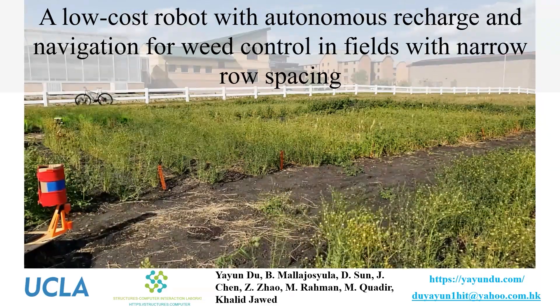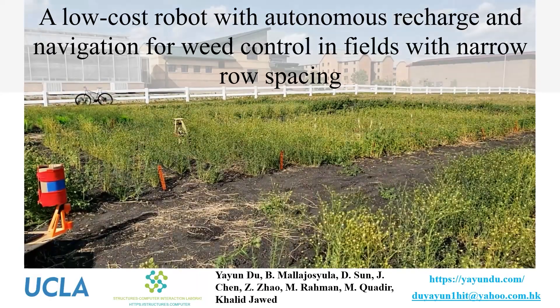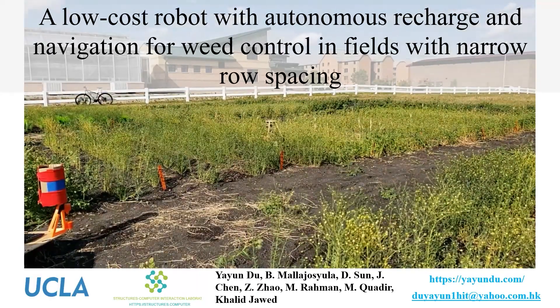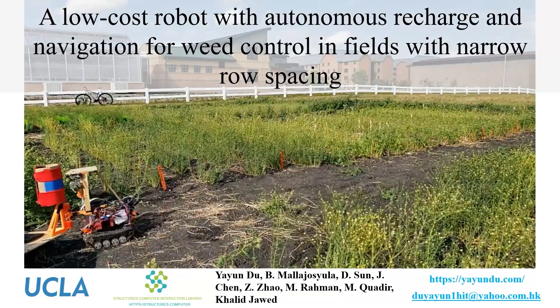Hello everyone, I'm Yanyun Du coming from the Structured Computer Interaction Lab at UCLA. Today I'm going to present a low-cost robot with autonomous recharge and navigation for weed control in fields with narrow row spacing.